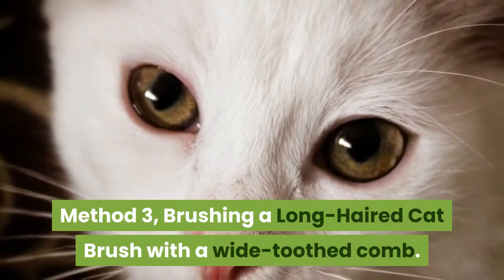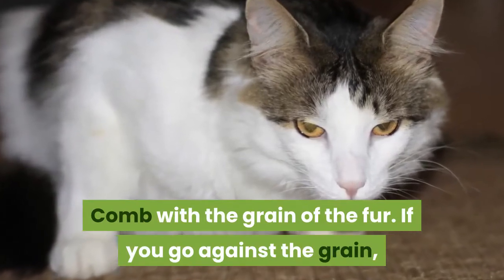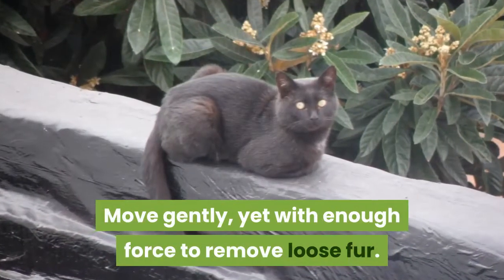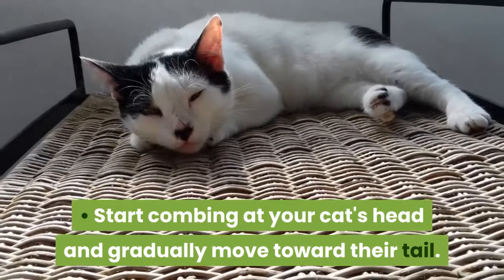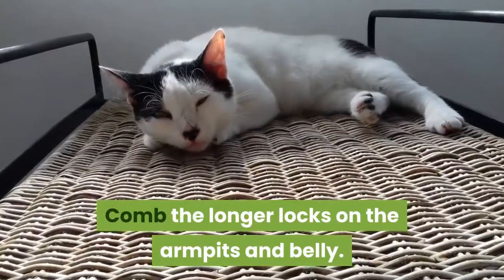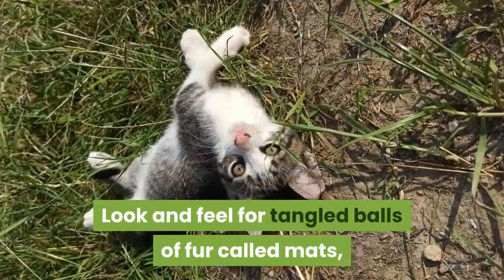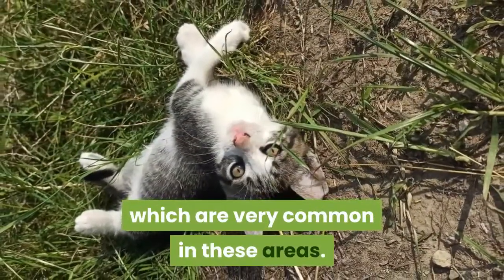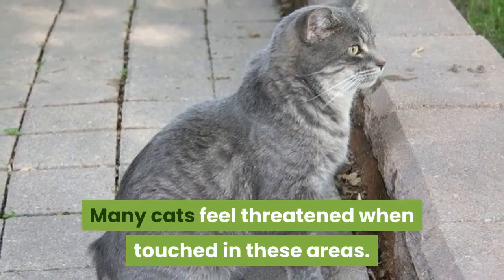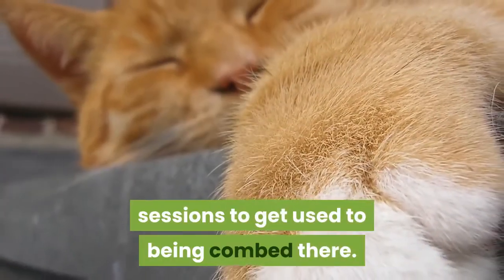Method 3: Brushing a long-haired cat. Brush with a wide-toothed comb, moving with the grain of the fur — going against the grain could cause your cat great discomfort. Move gently, yet with enough force to remove loose fur. Start combing at your cat's head and gradually move toward their tail. Comb the longer locks on the armpits and belly, looking and feeling for tangled balls of fur called mats, which are very common in these areas. Be very gentle, as many cats feel threatened when touched there, and it might take several brushing sessions to get used to it.